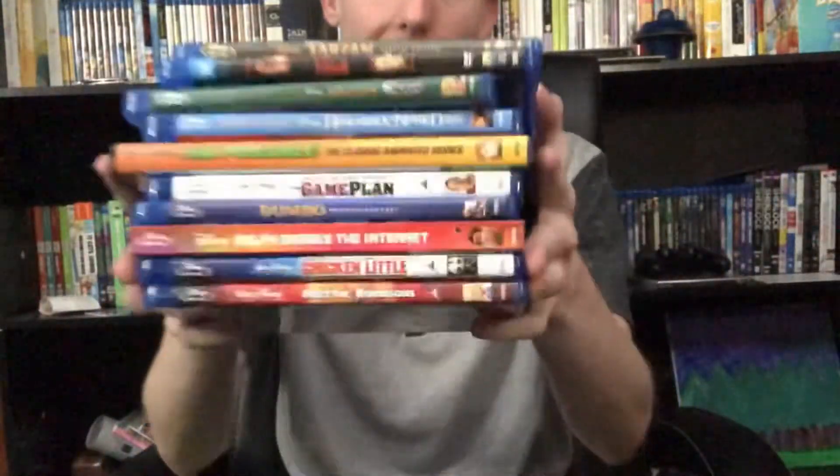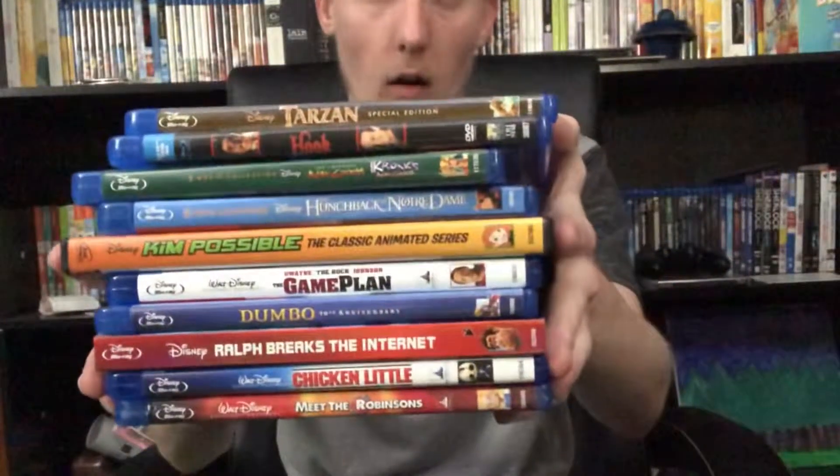Hello everyone! In today's video we have a lot of stuff to cover, so without further ado, let's get into it. Today's video we'll be taking a look at a Walmart Disney haul. I figured I'd show you guys all the movies I got from Walmart — most of them, actually all of them, are Disney. I found them at some really good prices.